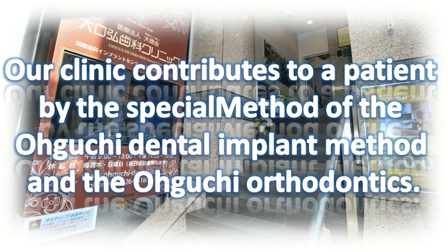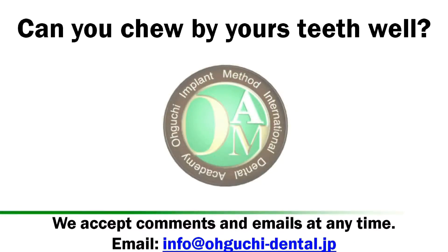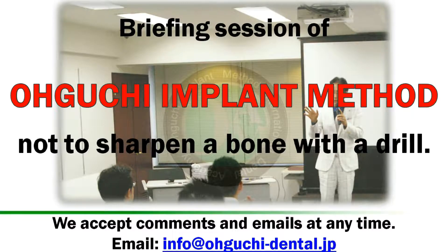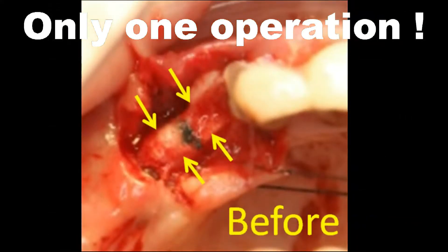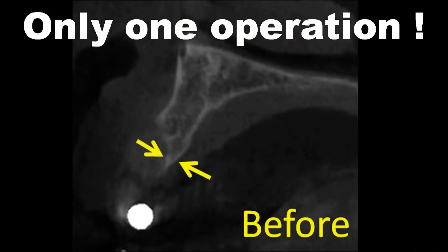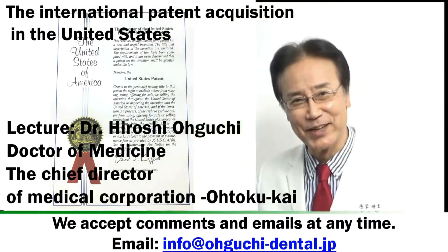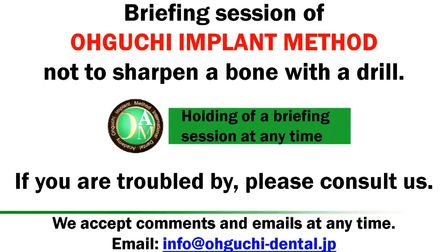Our clinic contributes to patients by the special method of the Oguchi Dental Implant Method and Oguchi Orthodontics. Briefing session of the Oguchi Side Implant Operation Method — not to sharpen a bone with a drill. Target: Dentist. Lecture by Dr. Hiroshi Oguchi, holding a briefing session at any time.